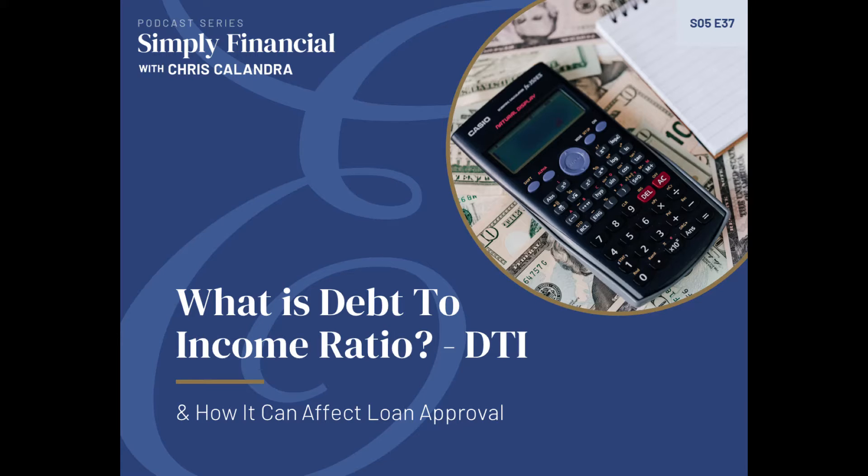Your debt-to-income ratio, expressed as a percentage, is the number you get when you take all of your monthly debts and divide it by your gross monthly income. When I say gross monthly income, I mean your income before any deductions. Your debt-to-income ratio is an important number — it's right up there with credit score, although it does not get the same attention. But irregardless of that, it's very, very important. It compares the percentage of the debt you're carrying against your income.